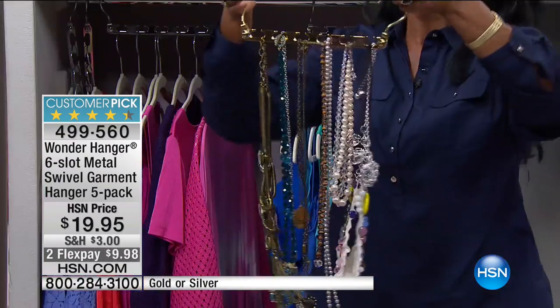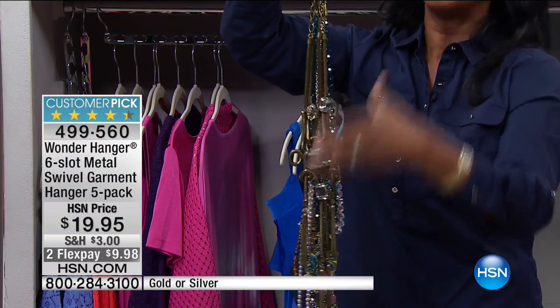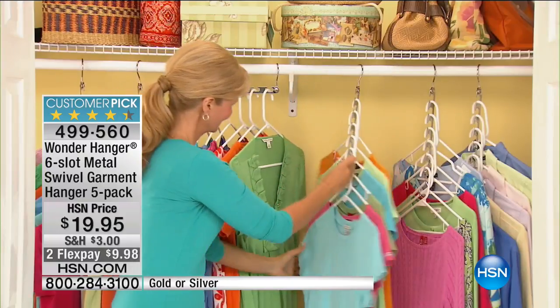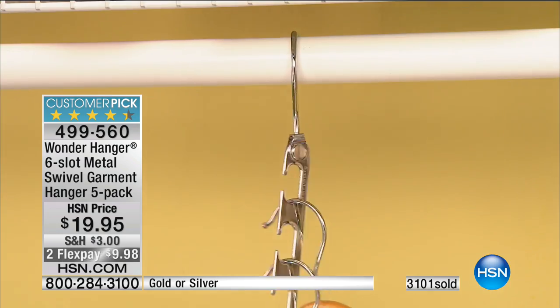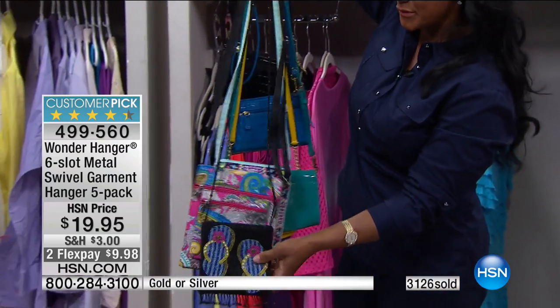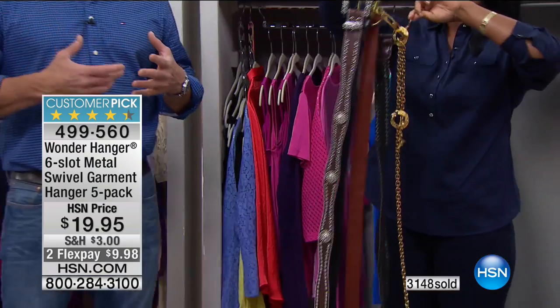Another great option is using your wonder hangers for long necklaces that don't work in your jewelry box. Now you can see what you have — they're nice and neat and won't get tangled. You can also use them for pocketbooks, cross bodies, and belts. It doesn't matter if you're using plastic, wood, large, or oversized hangers. And they're ideal to travel with — put one in your garment bag.